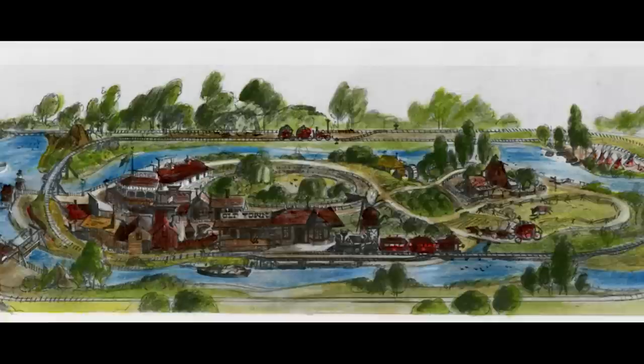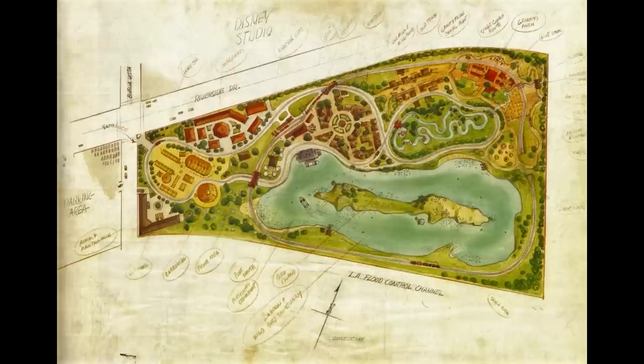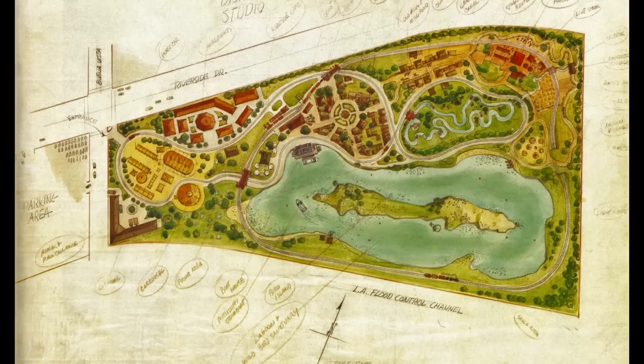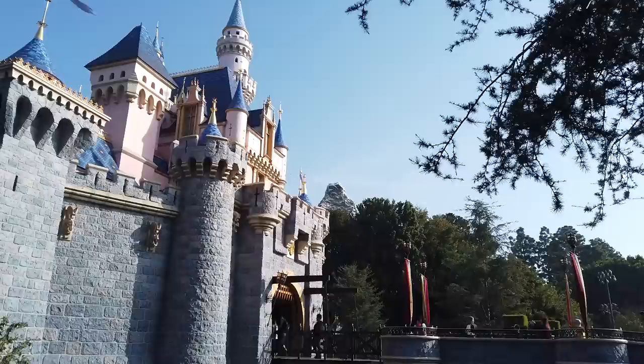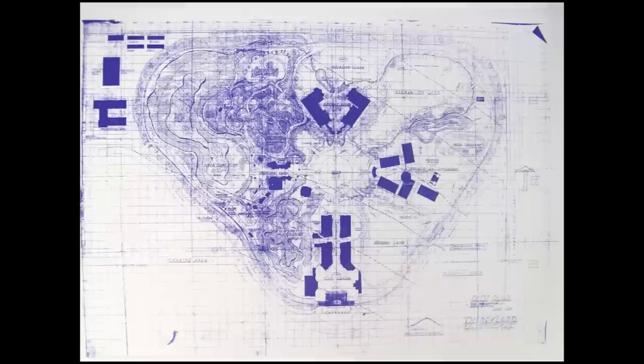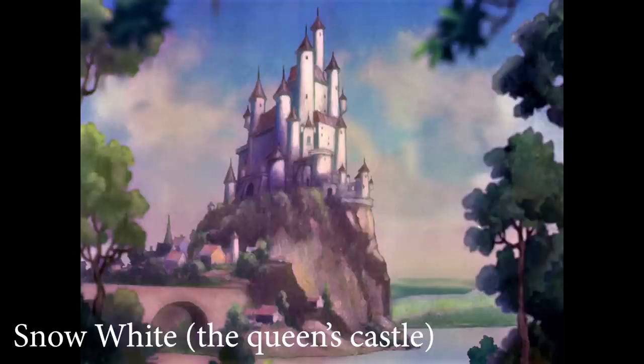Walt's original plans for his Mickey Mouse Park in Burbank didn't feature a castle, but somewhere along the lines, as the plans grew more elaborate, some of the artwork began featuring labels mentioning a castle, although the size was not clear. It's likely the first ideas would have been for a small structure similar to a fairy tale castle on a miniature golf course. As plans for the Mickey Mouse Park grew into Disneyland — the sprawling 60-acre theme park built in the orange groves in Anaheim — the size of the castle grew with it.